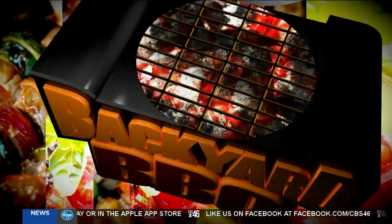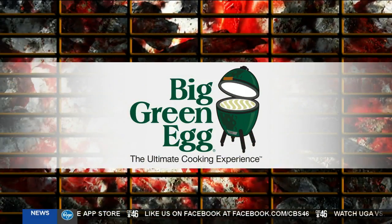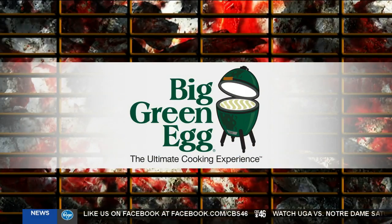The CBS 46 Backyard Barbecue is sponsored by The Big Green Egg, the ultimate cooking experience. We have The Backyard Barbecue every Friday.